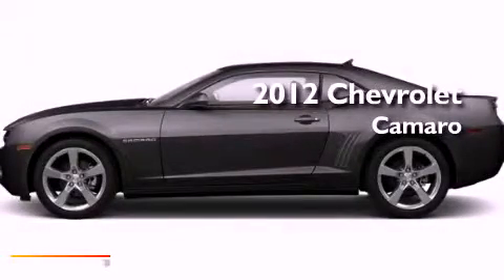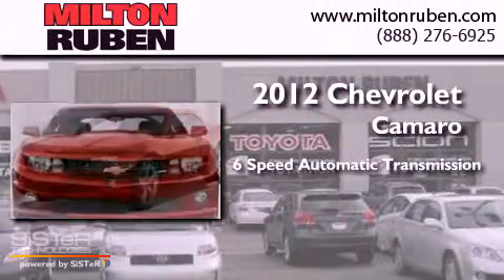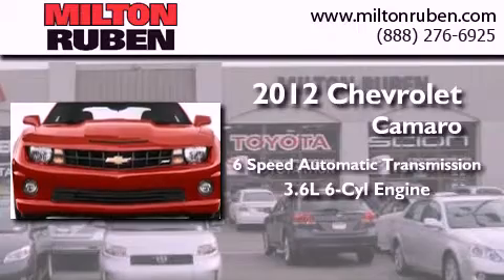This is a brand new 2012 Chevrolet Camaro. This car has a 6-speed automatic transmission and a 3.6-liter V6.